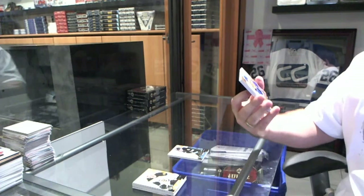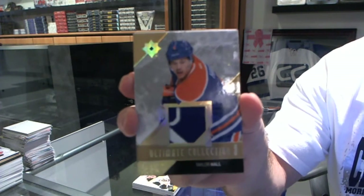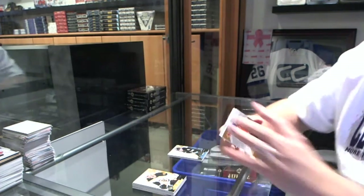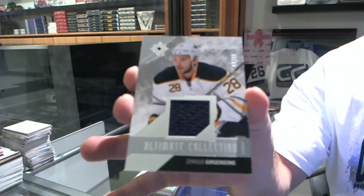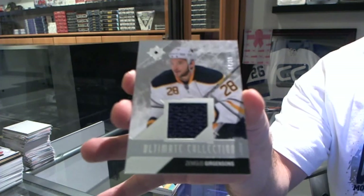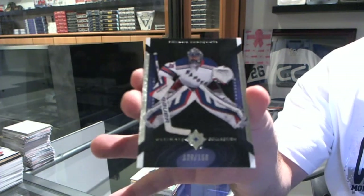We've got for the Oilers, number 2 of 35, Ultimate Collection Patch — Taylor Hall. Hey, Michelle, you know who's opening, right? We've got for the Buffalo Sabres, number $2.99, Zemgus Girgensons. And for the New York Rangers, number 2 of 150, Henrik Lundqvist.